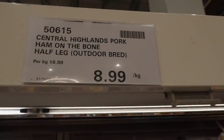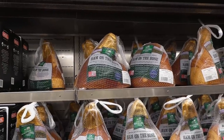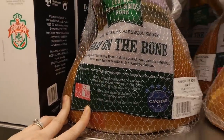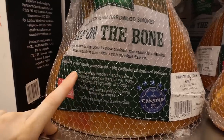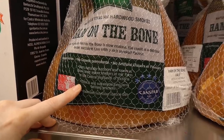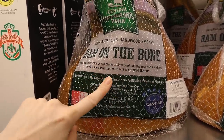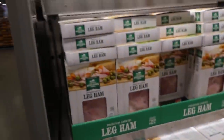There's the Central Highlands pork ham on the bone half leg — Australian pork raised indoors on straw, certified outdoor bred, no hormones, no growth promotants, no artificial colors or flavors, born naturally outdoors, raised in straw-lined indoor shelters in the Central Highlands of Victoria. It's slow-cooked with a rich smoky flavor. These run around $45 to $50 each at $9 per kilo, and if you want a more affordable option there are smaller ones too.